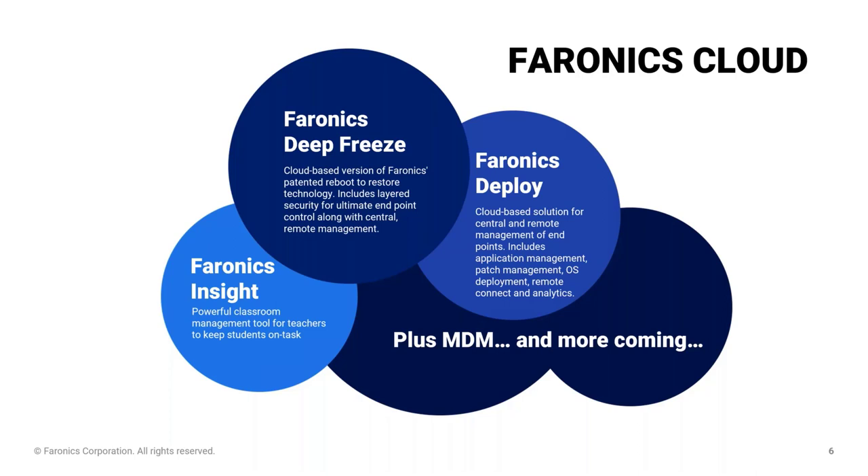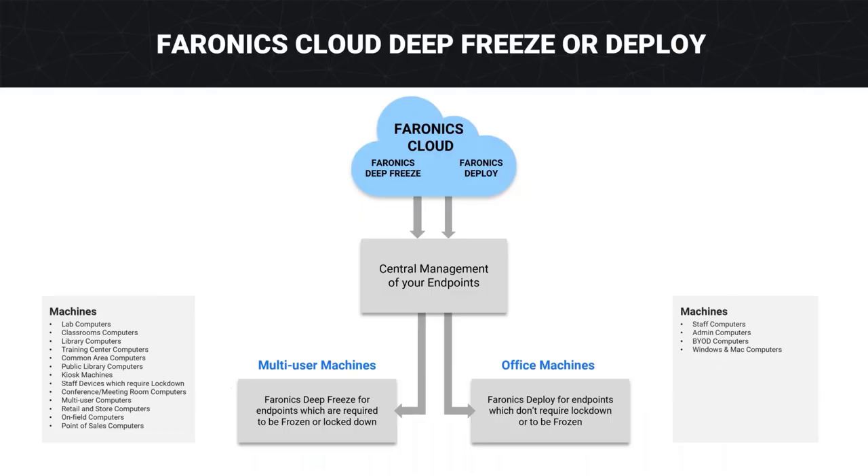Both products allow you to centrally manage your endpoints from one cloud URL. For multi-user machines, we typically recommend Deep Freeze, and for office machines, we typically recommend Deploy.